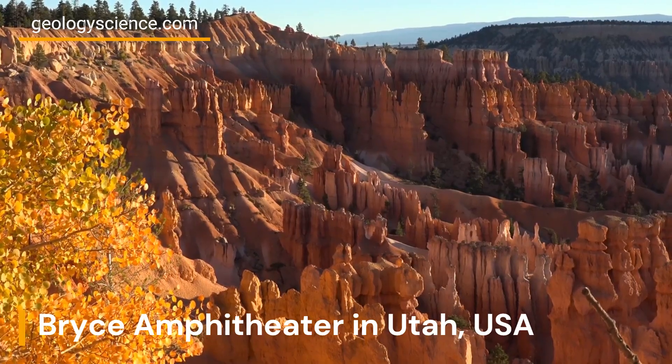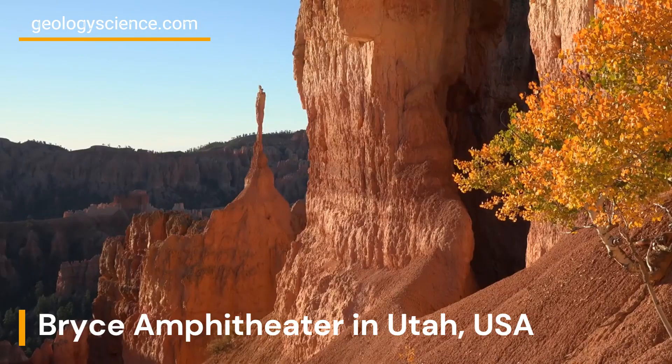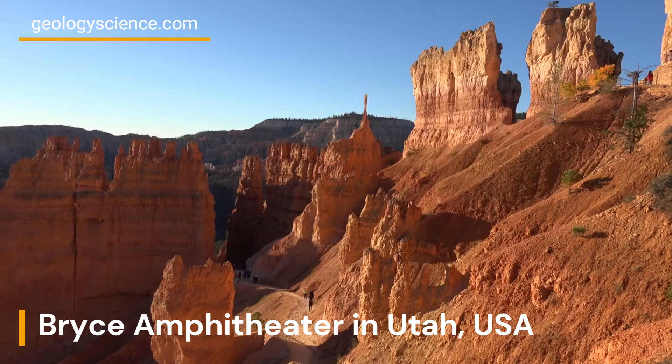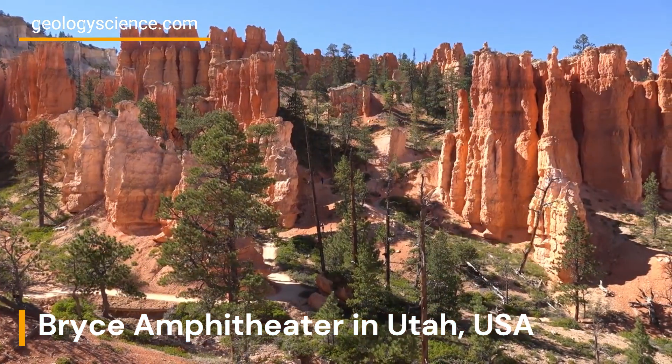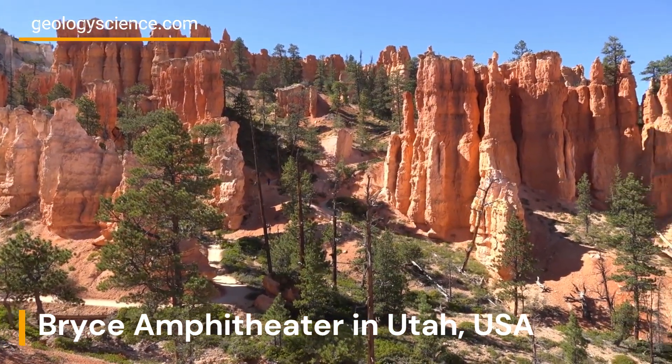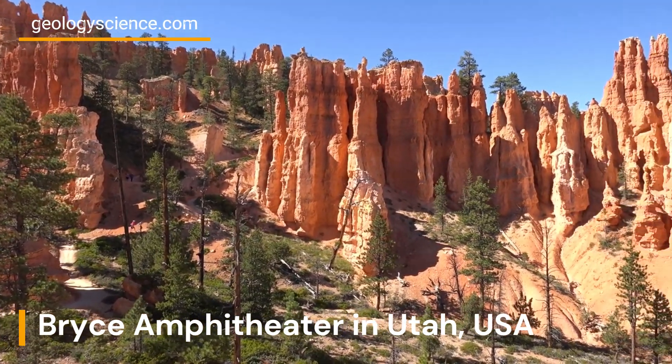The rocks that make up Bryce Amphitheater were deposited during the Cretaceous period, which lasted from about 145 to 66 million years ago. The sediments were originally deposited in a shallow sea that covered the area. Over time, the sea level dropped and the sediments were exposed to erosion from wind and water.